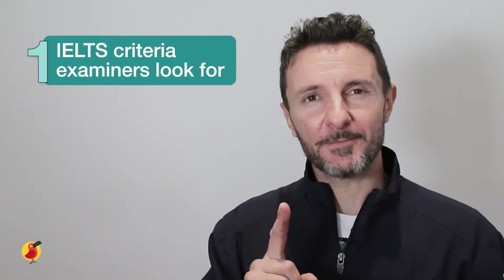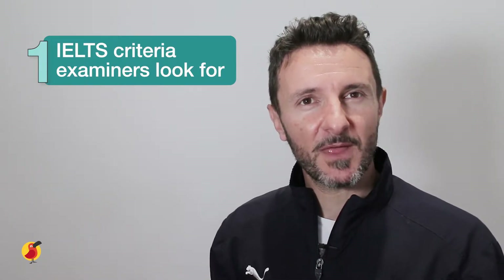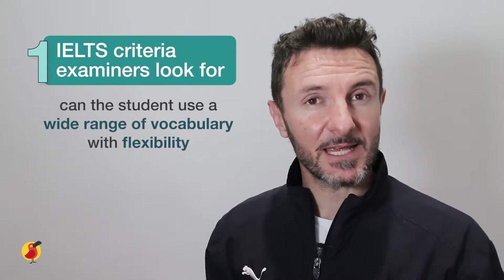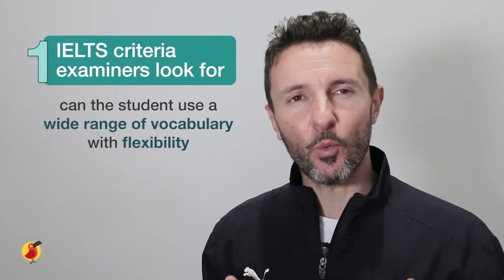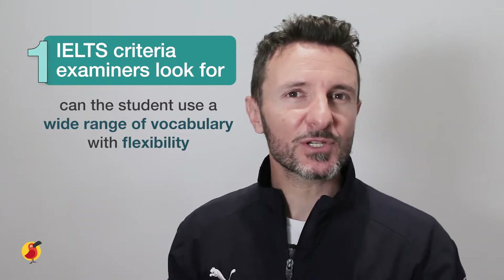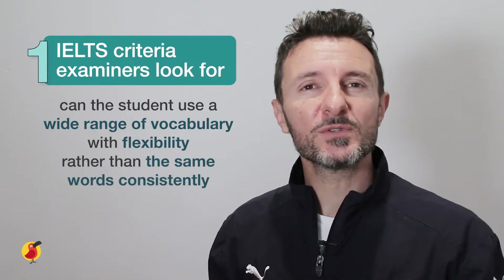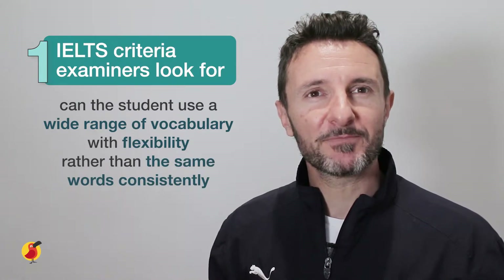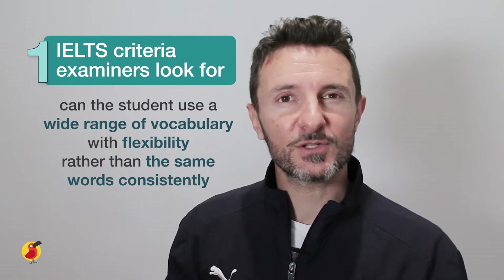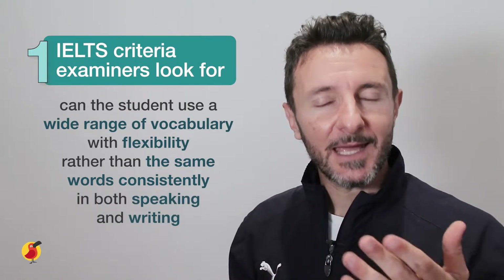Reason number one: it is one of the criteria that IELTS examiners are looking for. They are looking to see whether students taking the test can effectively use a wide range of vocabulary with flexibility. This means the examiners want to see whether you can use a wide range of various words rather than using the same words consistently. Using a variety of words demonstrates that you have a good grasp of English vocabulary, and this is something examiners will look for in both your speaking and your writing.